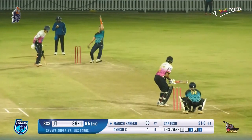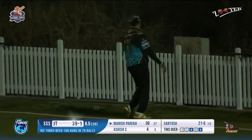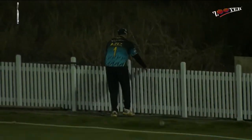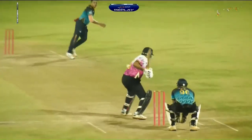12 runs out of 5 deliveries from Santosh. A shot played towards the covers — it looks like a boundary, yes it does! It's the biggest over of the night — 16 runs being scored for team Toros. They must be happy. Manish has shifted his gear, taking the team straight towards 43 after 7 overs completed.